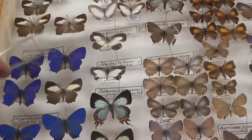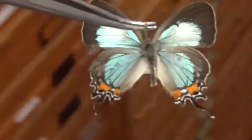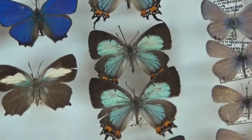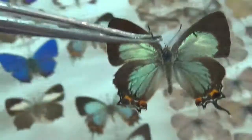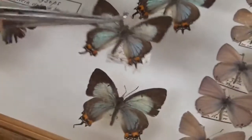Here is another beautiful one. It's called Jalmenus evagoras, and I believe this one is from Australia. It's called the Imperial Hairstreak. Look at these colors. I believe the caterpillars of the Imperial Hairstreak eat Fabaceae trees, in particular Acacia. However, the caterpillars also have a mutualistic association with ants. The ants protect the caterpillars from predators, and in return the caterpillars secrete very sweet substances that the ants like. So both species benefit from it.